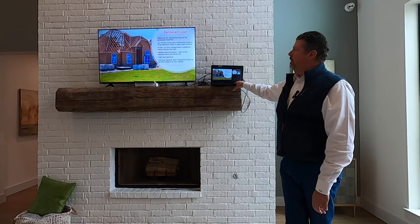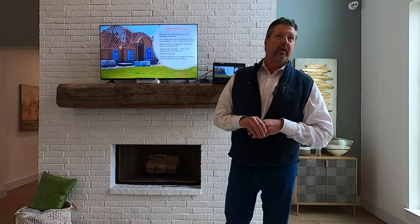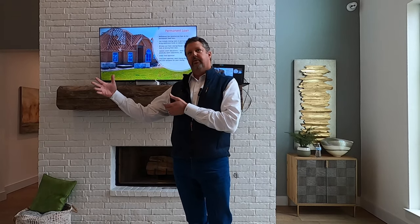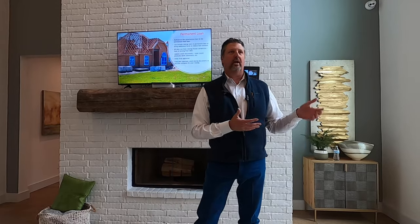Permanent financing: everything we do is a two-time close. When we go to permanent, we treat that permanent loan as a refinance — meaning if you've ever refinanced a house, you don't have to bring money to the table and we can roll in any costs. You're locking rate at 60 days out or less on that permanent loan. In our current environment, that's a benefit because we expect rates to go down over the next 12 to 18 months. So if you're not locking 12 to 36 months out, 12 to 18 months from now you're going to be in a better position than what you could lock today.